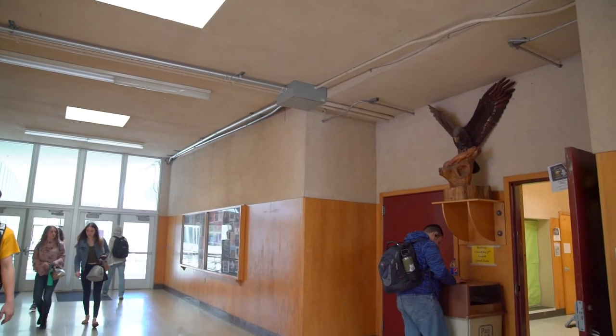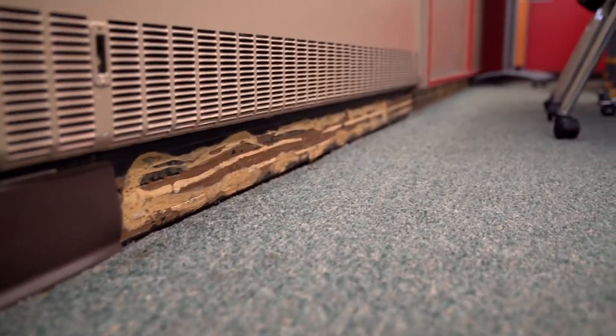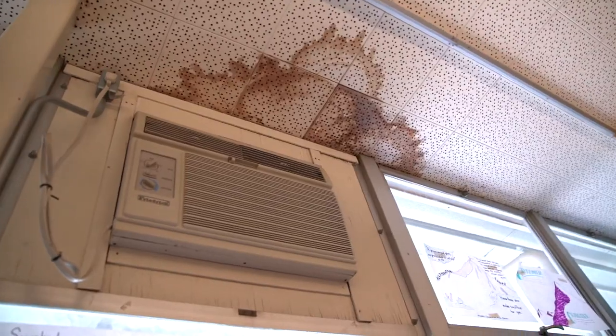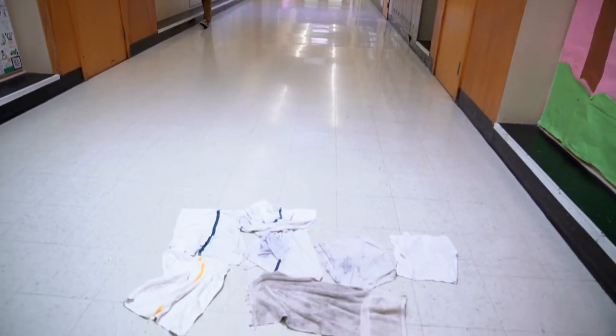Teaching in a school that has such history and tradition, but the aging infrastructure and the aging facilities are a real challenge for us. Many of the classrooms, this one in particular, leaks quite badly, and so it's a challenge to keep water off the students.